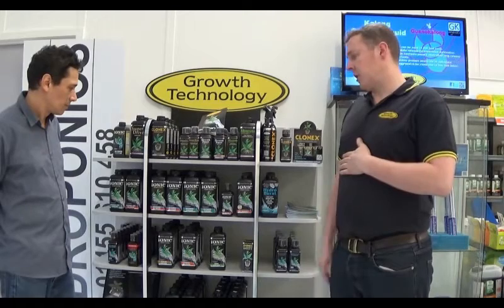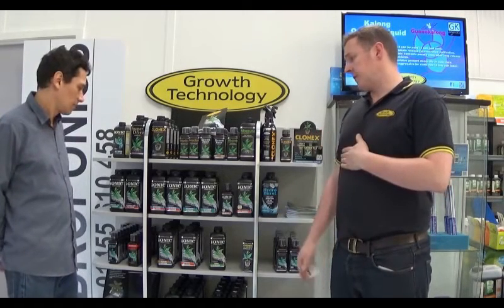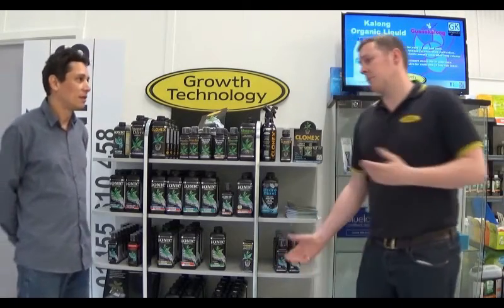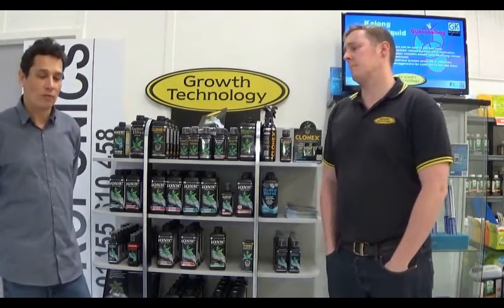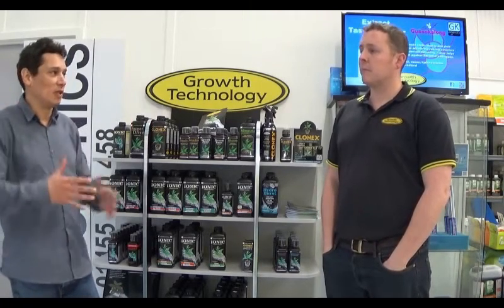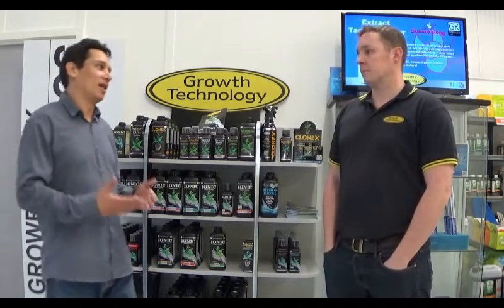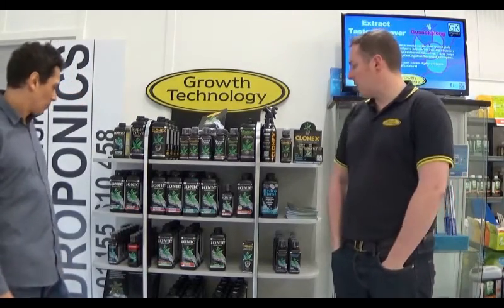Giles and Carl are the guys that formulated Ionic. It was a bit of a technological breakthrough because they got everything into one bottle — a fully formulated nutrient solution. Usually the reason you see two-part and three-part bottles is because it's really hard, if not impossible, to place everything into one bottle. At one point we had to put things into six different bottles. Ionic was 1997.